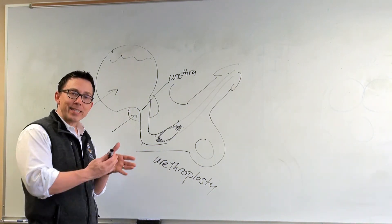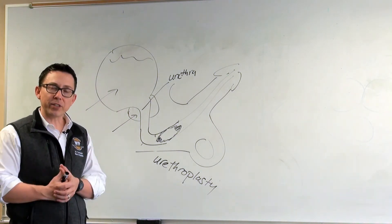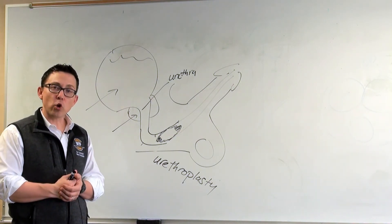So if you are experiencing symptoms like this, or if you have a history of urethral stricture, come in and talk to us and we'll go over this in more detail.